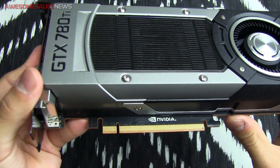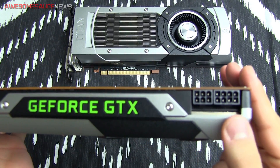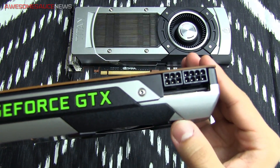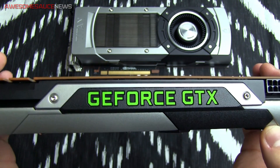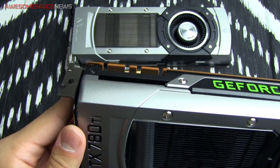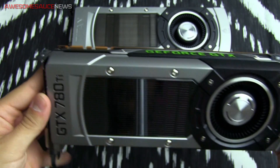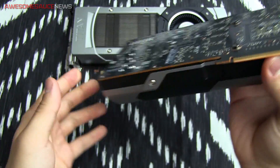Here's a look at the PCIe Gen 3 connector. Over here you've got your power connectivity — a 6-pin and 8-pin PCIe connectors. I would recommend a 600-watt power supply for this card. There's GeForce GTX branding in green, which has a green LED behind it that lights up and looks really cool. SLI fingers support up to 4-way SLI with this card, so if you want to really push gaming performance, go ahead.